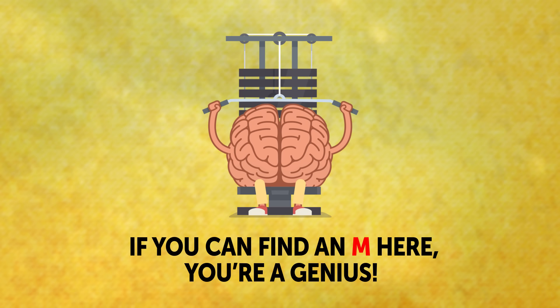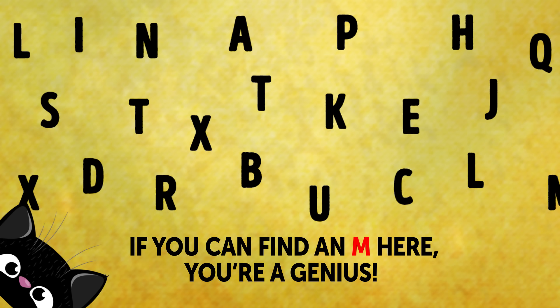Riddle 9: Elusive M. A task for the most attentive ones to top it all. If you can find an M here, you're a genius. To make it harder, I'll give you 15 seconds, not the regular 30. Hurry up!